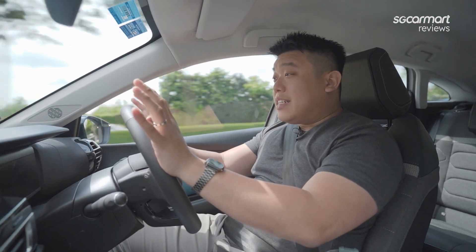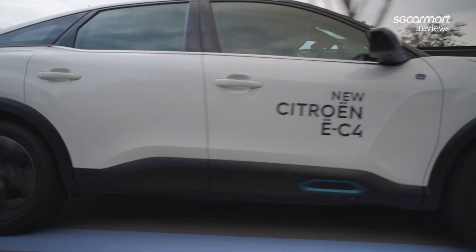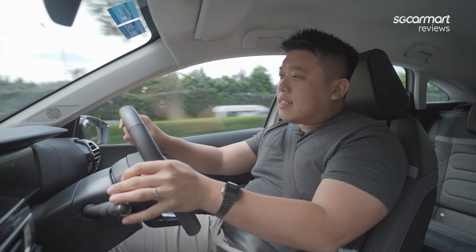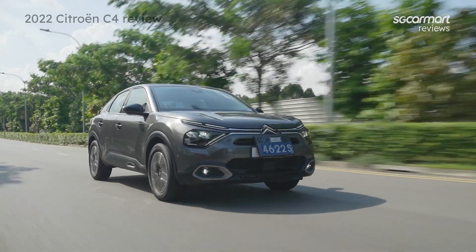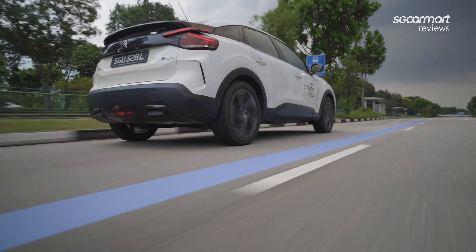Driving the Citroen EC4 — what does it feel like? Well, it's very familiar. It's pretty much the exact same car with the EV and battery instead of the engine. It feels as comfortable, still very floaty and boaty like the regular C4, but a slightly little bit heavier, so it sits a little lower.